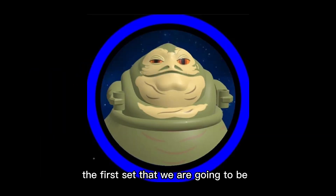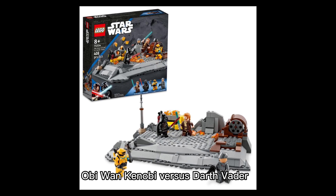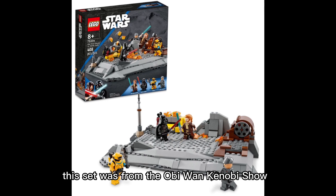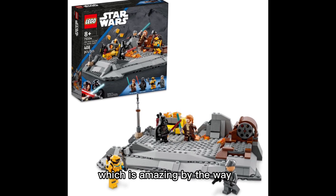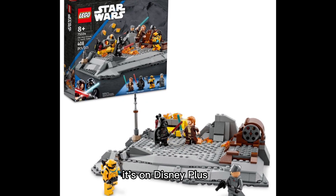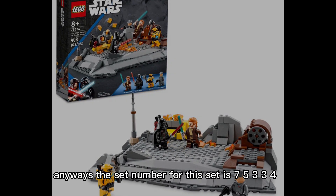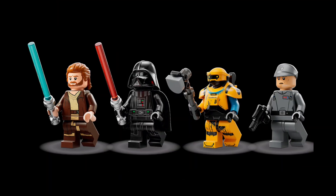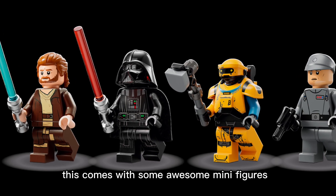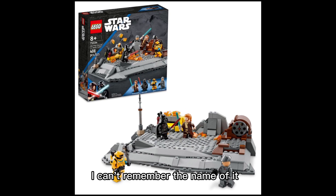The first set we are starting off with is called Obi-Wan Kenobi versus Darth Vader. This set was from the Obi-Wan Kenobi show, which is amazing — if you guys haven't seen it, go check it out, it's on Disney Plus. The set number for this set is 75334.